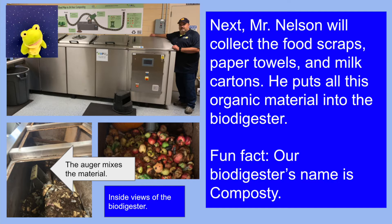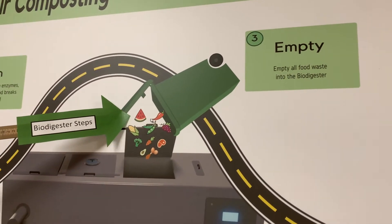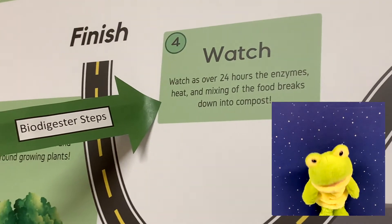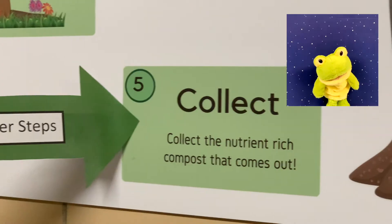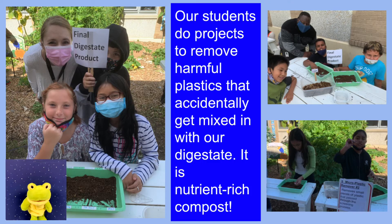Next, Mr. Nelson will collect the food scraps, paper towels, and milk cartons. He puts all this organic material into the bio digester. Fun fact: our bio digester's name is Composty. As the sign says, watch as over 24 hours, the enzymes, heat, and mixing of the food breaks down the compost. Then we collect the nutrient-rich compost that comes out. Our students do projects to remove harmful plastics that accidentally get mixed in with our digestate. It is a nutrient-rich compost.